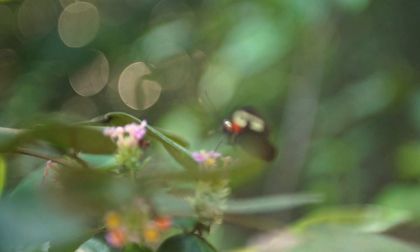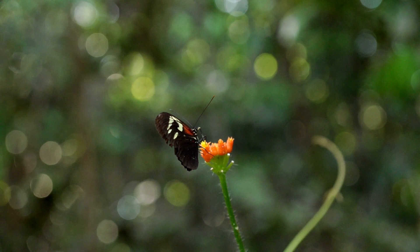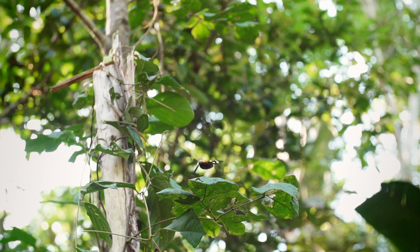Borboletas são um ótimo modelo de estudo por diversas razões. Eu nunca encontrei um modelo que é tão versátil. Mas o principal para a gente aqui, como modelo para responder essa pergunta, é que elas são diversas. Elas existem ao longo do transect inteiro, elas são vistosas e fáceis de coletar.